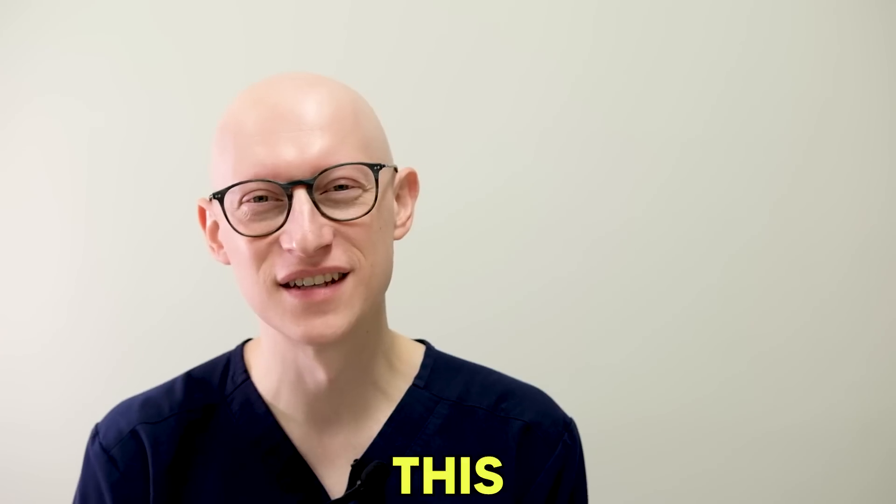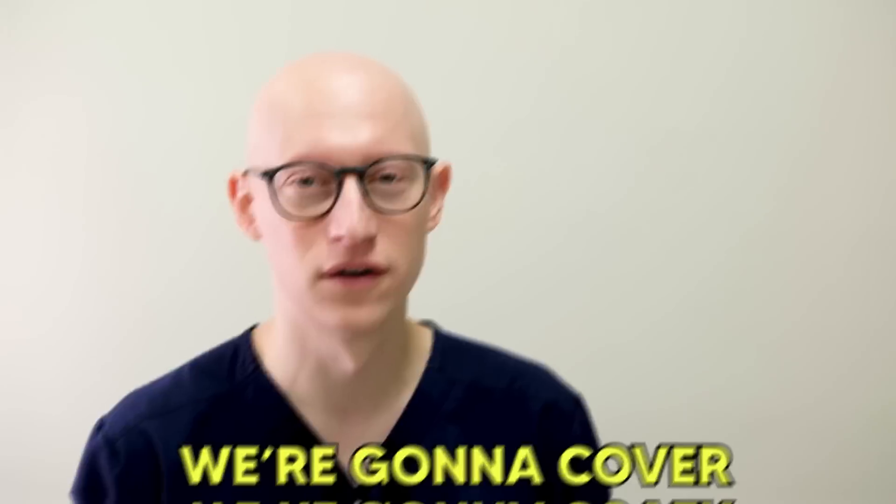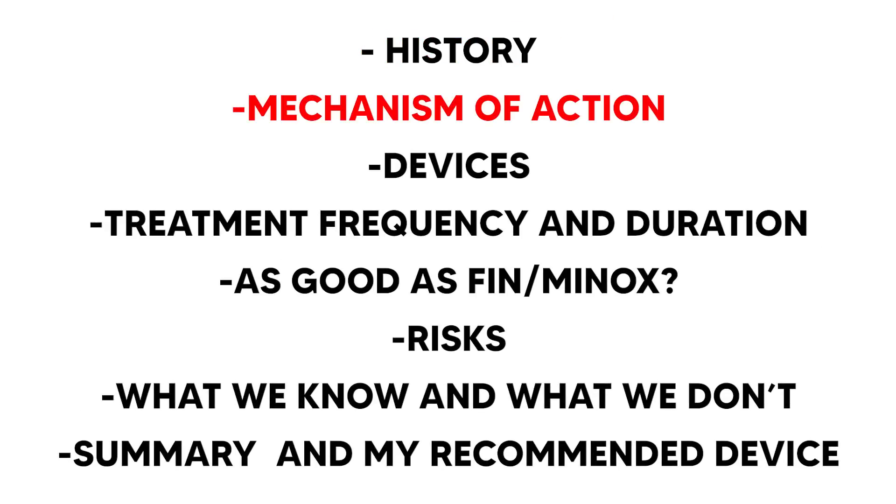All right guys, I'm back. Dr. Gary. This video is on low-level laser light therapy for the treatment of hair loss. We're going to cover the history, the mechanism of action, the different devices that are out there, treatment frequency and duration, as well as how it compares to finasteride or minoxidil, some of the risks, what we know and what we don't know, and a summary. At the end, I'll tell you about my recommended device for low-level laser light, which people ask me quite often.